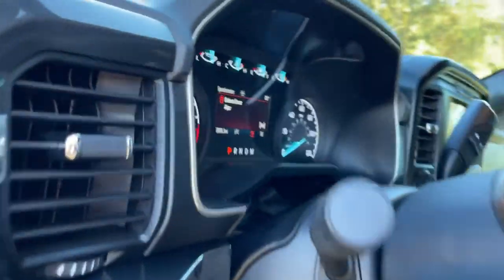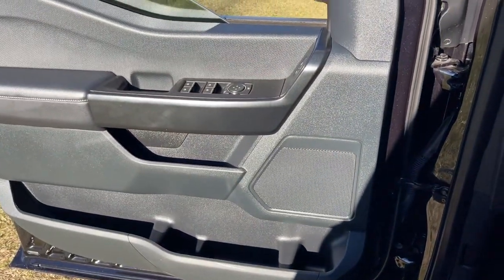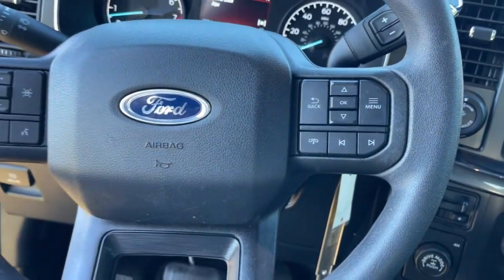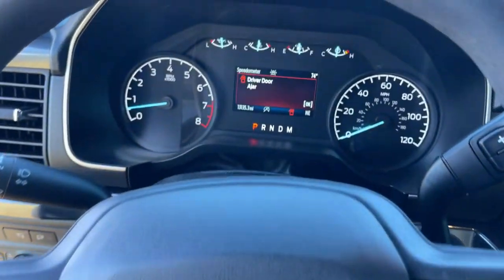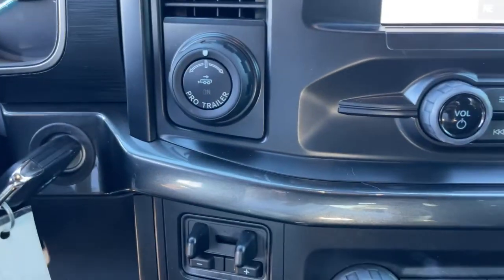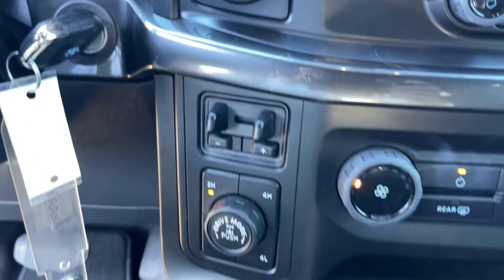These are just some of the great options this vehicle comes with: keyless entry, fog lamps, electronic stability control, Bluetooth, steering wheel controls, power windows, cruise control, CD player, four-wheel disc brakes, and power steering.